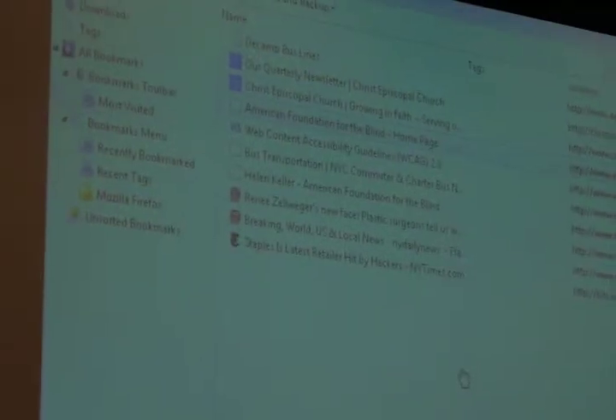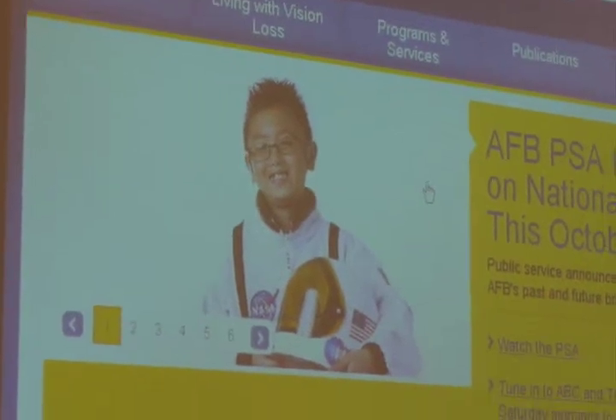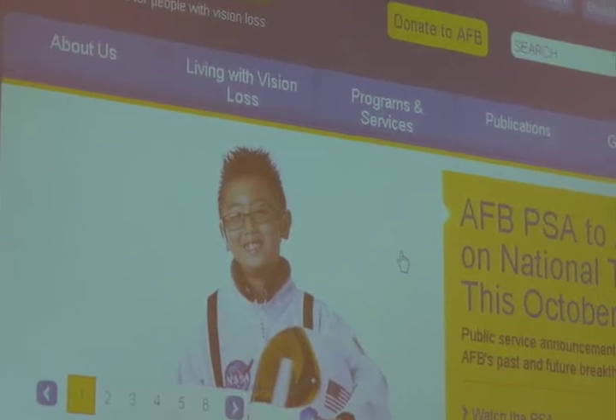This is the American Foundation for the Blind, which many of you have heard of — located right near Penn Station in New York City. So I close the PDF document and navigate to the AFB site. [Screen reader: Page has 23 headings and 109 links.] Did you notice right away — the page has 23 headings and 109 links? The first thing I'm going to show you is that the links are labeled correctly.